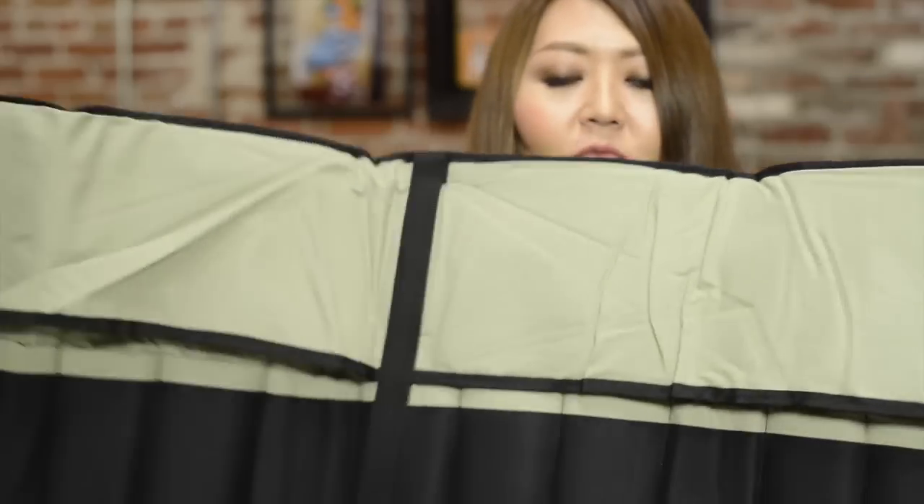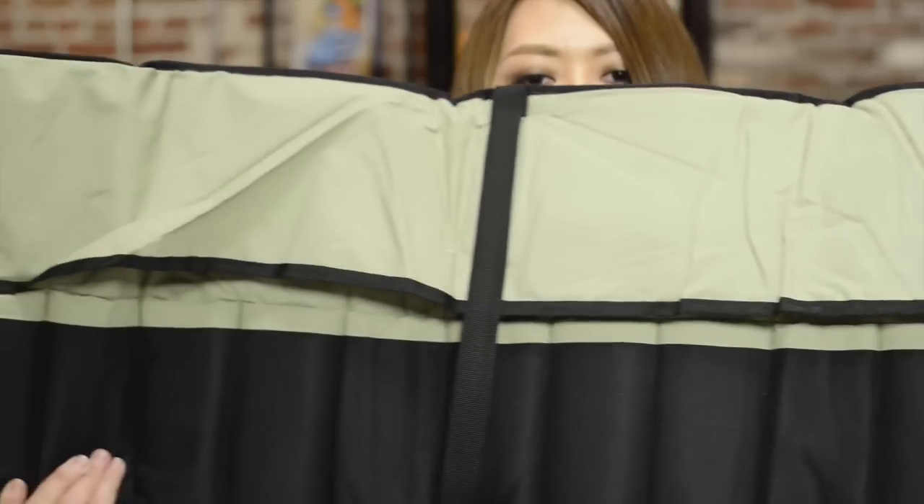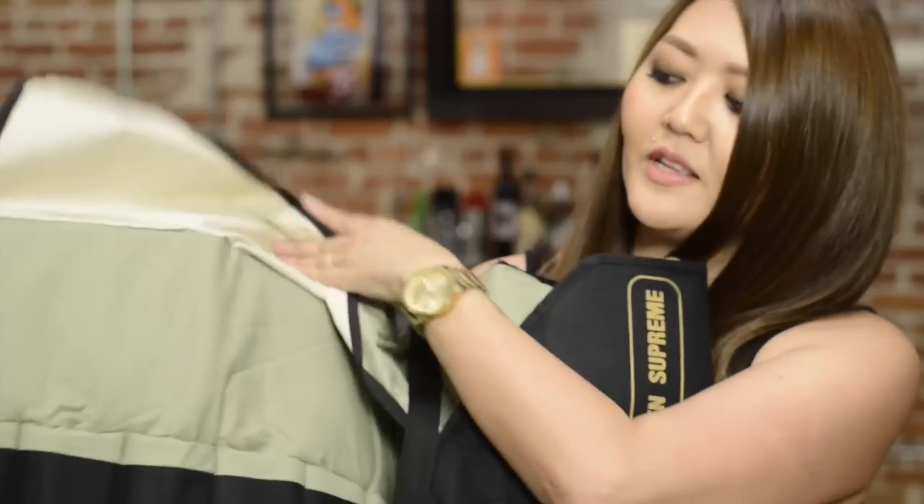The next booth we stopped by was Golden Supreme. I knew I wanted to get another iron holder. I have a set of Marcel irons in one of these already, so I needed another one for my spring irons. This is actually made for pressing combs, but I use it for my irons. They come in little slots — you open it up and put the rod in to keep everything neat and organized. Being neat and organized shows how professional you are and how seriously you take your career.